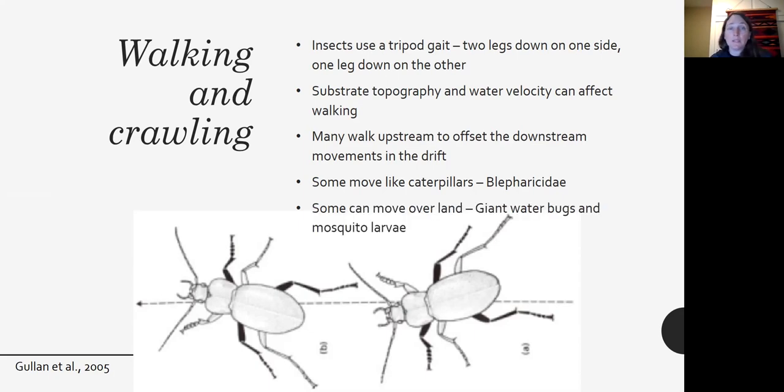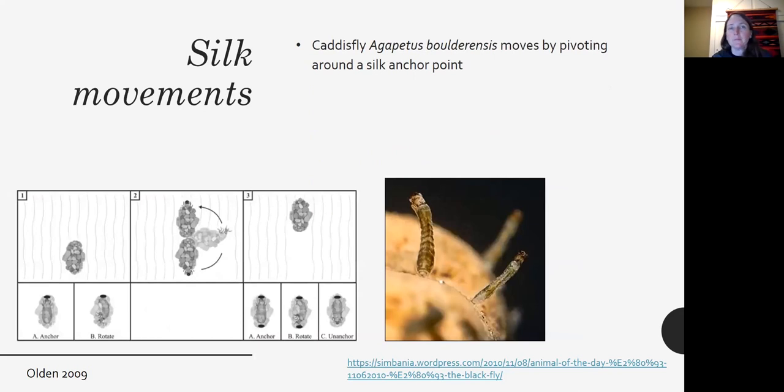Some organisms can actually get up and out of the water and move over land, like giant water bugs and some mosquito larvae. Silk is also used for movement beyond drifting. This caddisfly anchors itself with its silk, then pivots around that anchor point to a new anchor point, moving by anchoring, breaking the anchor, and pivoting.